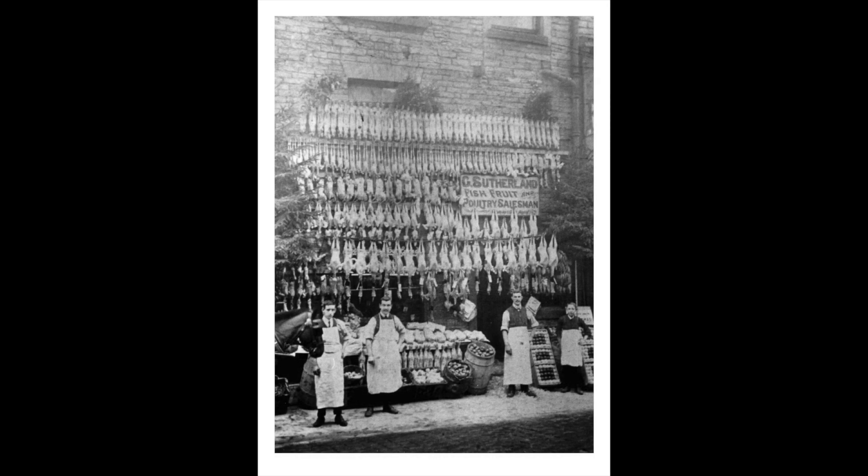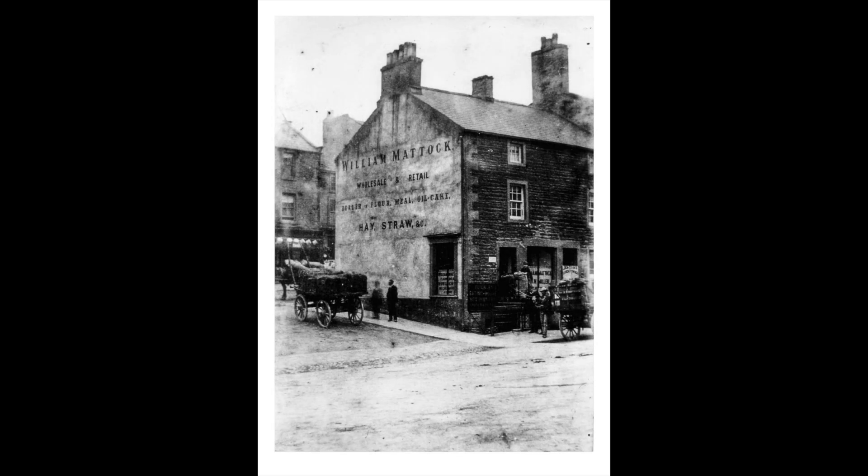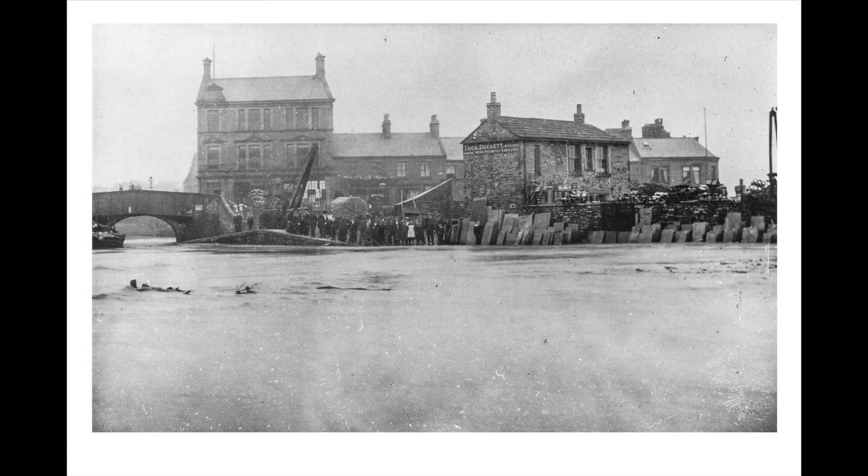I chose it because I thought of how unhygienic it was — like all the meat rolled up on the walls. I chose the photo because I'm familiar with the location of it. In the 1920s I think there was a great flood, and that's why the water level looks so high.